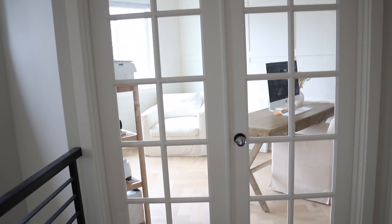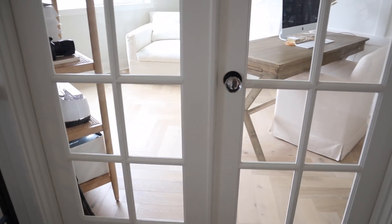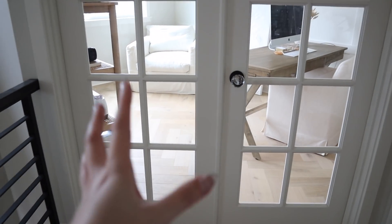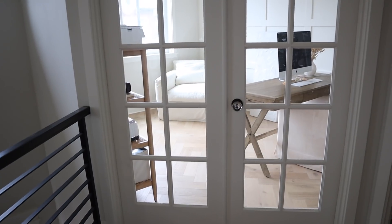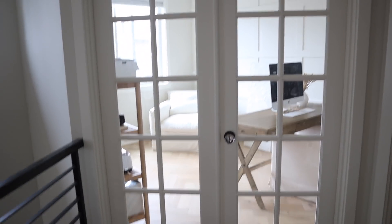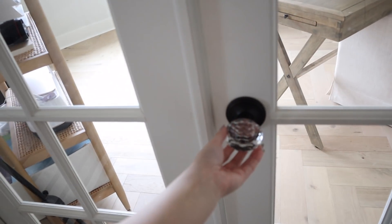So when you first walk in you see these French doors — I absolutely love French doors. These were actually just normal doors with no windows and normal doorknobs, but when I did the remodel I knew I needed French doors. It's something I've always loved since I was a little girl. It just adds a lot of extra natural light to the house overall, and I added these little crystal doorknobs from Amazon.